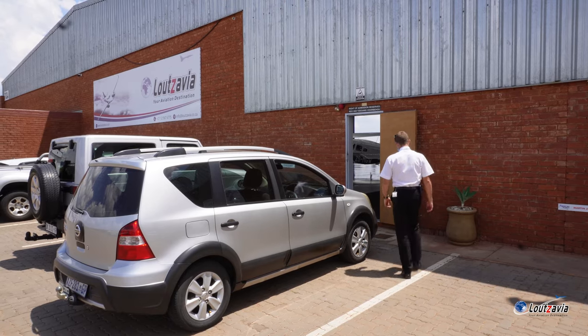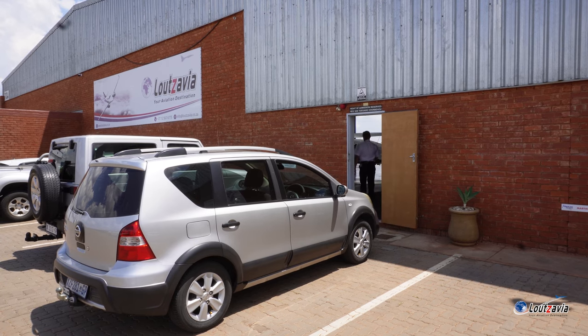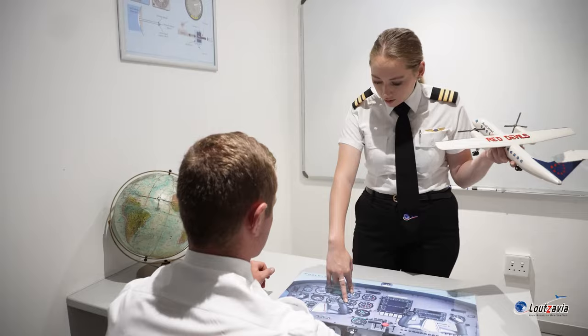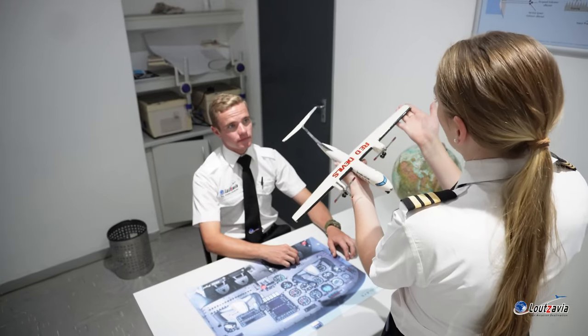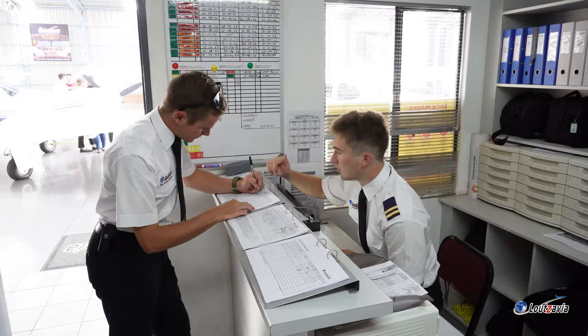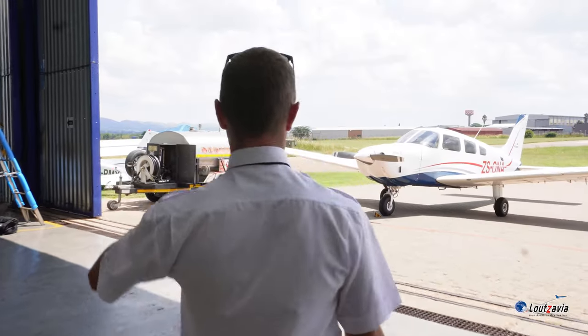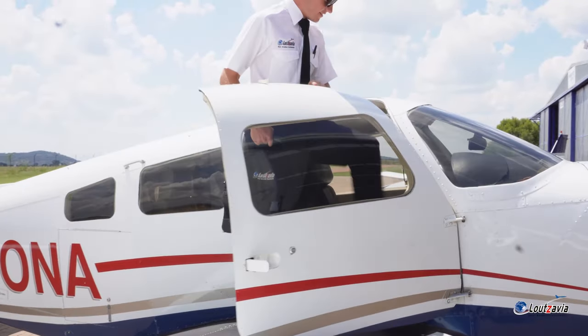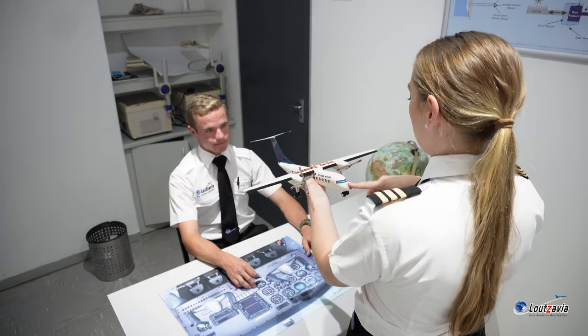A typical training day at Lutsavia starts with the student arriving at the hangar. If you're briefing, you'll meet your instructor, go to one of the briefing rooms, and start your briefing. If it's a flying day, you'll go to reception, sign out on the authorisation sheet, get the bag and the keys, do a pre-flight on the aircraft, and your instructor will join you to make sure you've covered everything before your flying lesson. Once you return, there'll be a debriefing where the instructor goes over how the lesson went and what aspects need improvement.